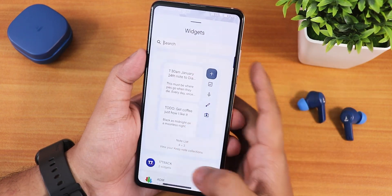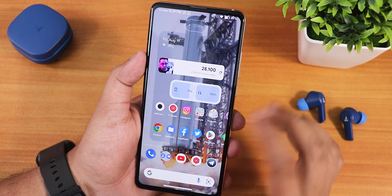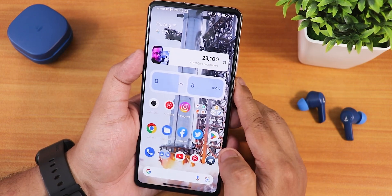You can go into the widgets and search for the battery widget — you can add it and it will display your phone's battery and your Bluetooth headset's battery together. So this battery widget is available here.